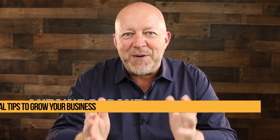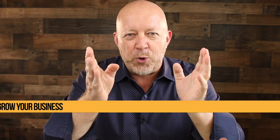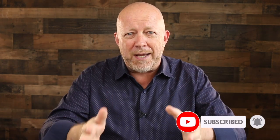Hey everybody, this is Antoine Dupont and welcome to another video. If you're new here and you're looking for tactical tips to help you grow your business, then please subscribe and click the bell so you don't miss a thing. All right, let's just jump right in.